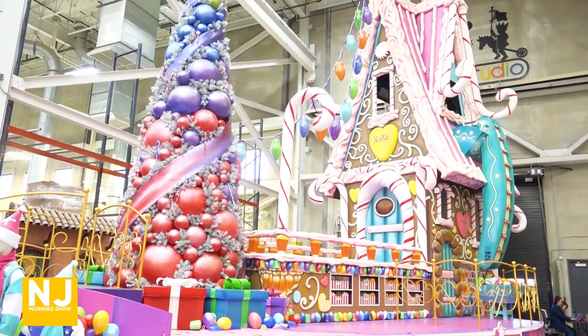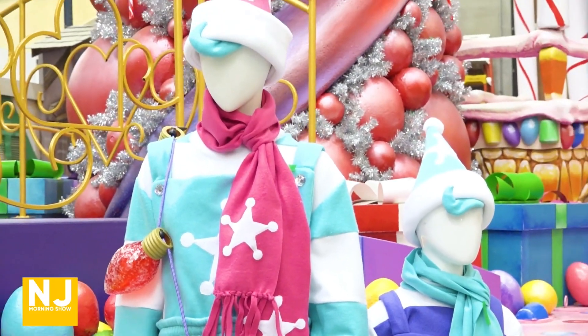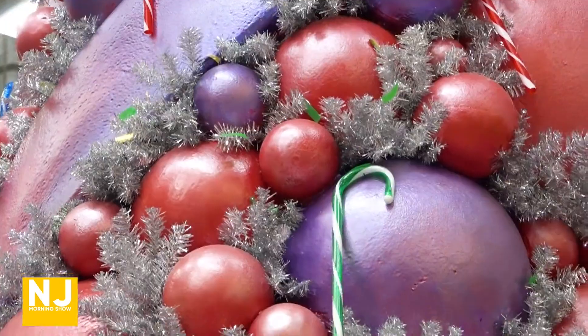I literally walked in the door and I was like, whoa. This is like a playground, but just for adults, basically. There's so much fun that happens here, but also so much talent and artistry from painters and carpenters and welders. It's so fun to watch it all come to life after a year of planning.